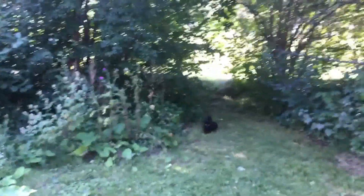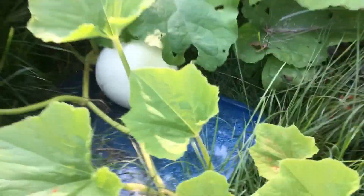Hi YouTube, it's me again. I'm doing an episode with my pumpkin patch. There's a cute little cat. I haven't done an episode in a long time because I was in a hospital for 10 days.